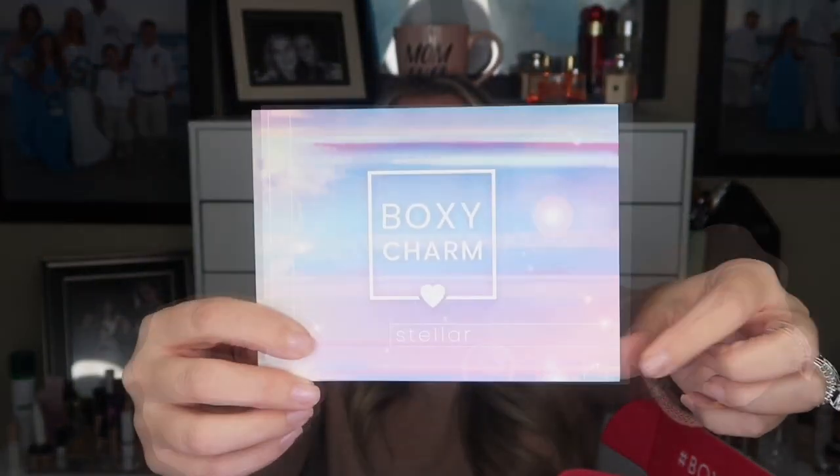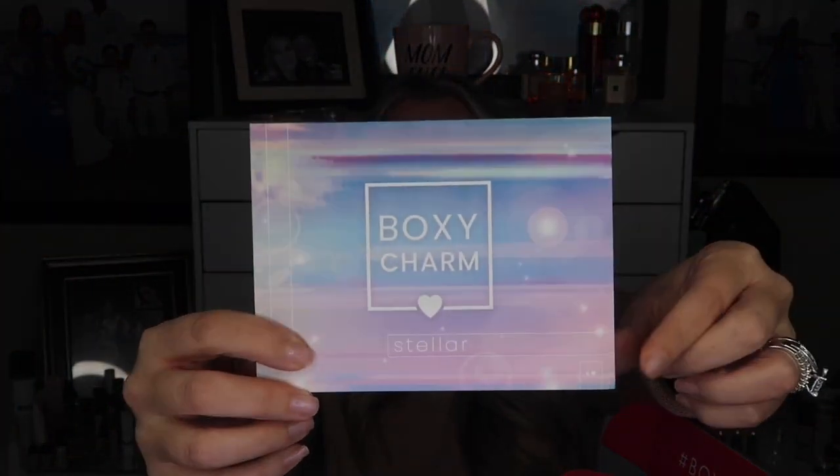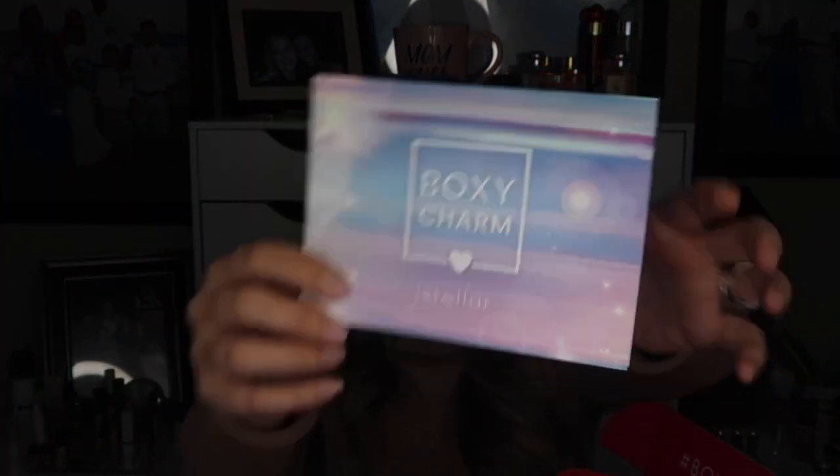There are different variations and sometimes you guys wonder how to tell them apart. On this card it comes with a theme, which is Stellar, but at the bottom of the card in the corner there's a little number — that's how you know what variation your box is. This box is variation 6. Inside the card it tells you about the products you received and their retail value. Down here we have coupon codes for Natasha Denona — a 30% off coupon — and for Dragon Beauty.